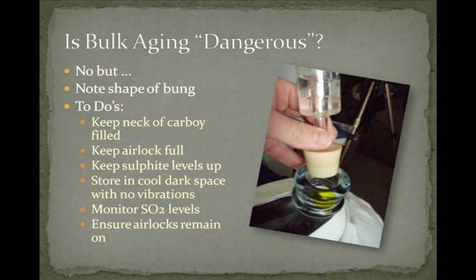Here are some things to do to increase your success and reduce oxidation. First, keep the neck of your carboy filled — your wine should be within about an inch of the bung — to reduce the surface area open to oxidation. Keep your airlock filled with sterile water or metabisulfite solution; I personally use metabisulfite solution. If you see fruit flies in there, toss the sulfite solution and clean it out as those bugs can ruin your batch. Store your carboy in a cool, dark, vibration-free space. Monitor your sulfite levels using a sulfite testing kit from your local winemaking supply store. And make sure your airlock remains on — it could be bumped off as the pirate mentioned.